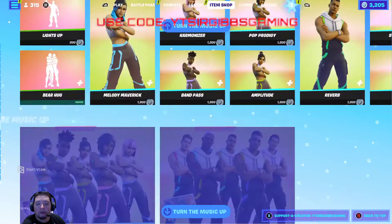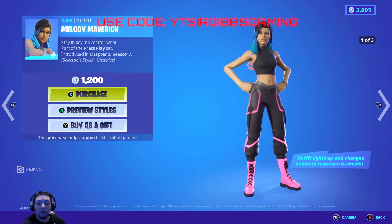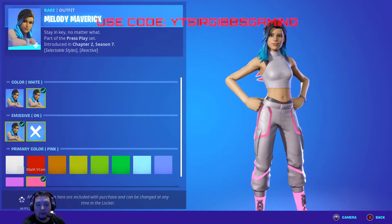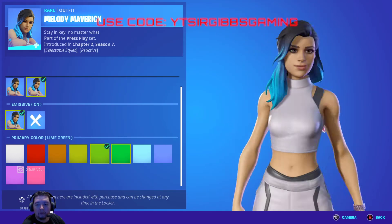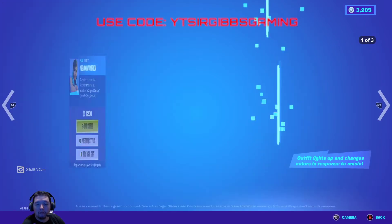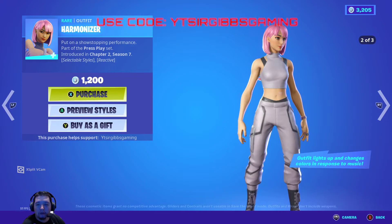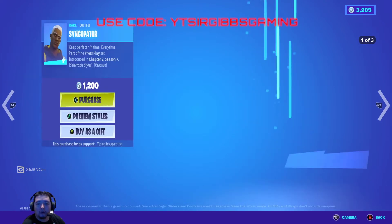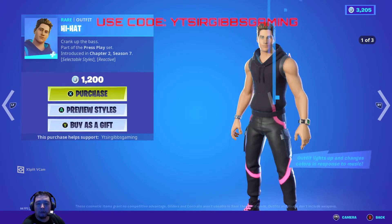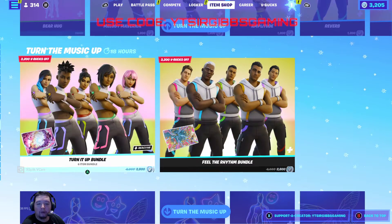They brought back the mac and arrow kingdom style, the savage emote, and Light It Up. We have some music rack skins — Light It Up is 200 V-Bucks, Bear Hunt is 200. Then the melody skins are all 1,200 V-Bucks each with a couple style options. The skin is kind of like workout clothes essentially. Harmonizer is 1,200 — she's actually kind of cool with the pink hair. You've also got band pass, pop party, amplitude, reverb, synco, capacitor, hi-hat, synth striker, and attenuator.